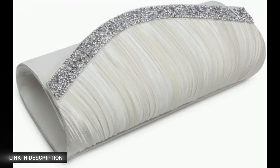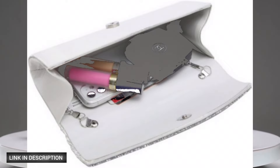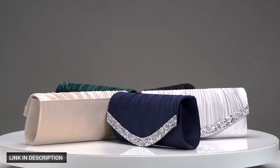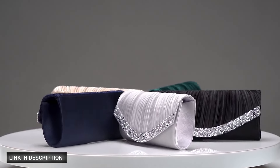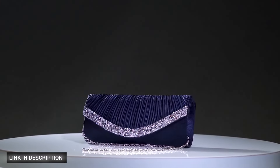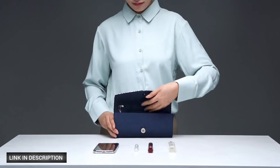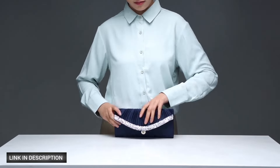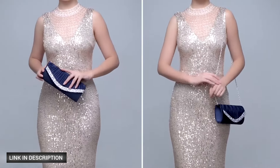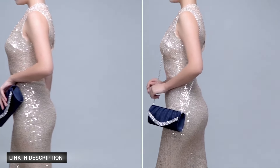Next, number eight: the Dazine clutch purse for women. Crafted from satin and adorned with dazzling rhinestones along its plated front flap, this formal clutch exudes luxury and sophistication. Its fully lined interior features a convenient slip pocket with ample space for essentials like your phone, keys, wallet, compact, and lipstick. A detachable long silver chain strap allows you to transition from a chic shoulder bag to an elegant crossbody purse.